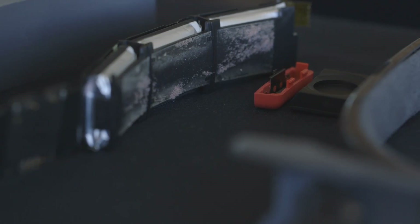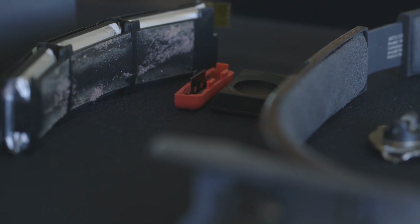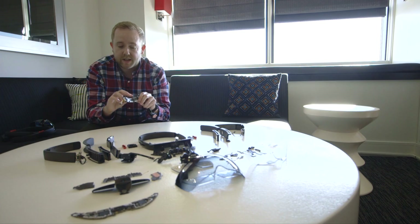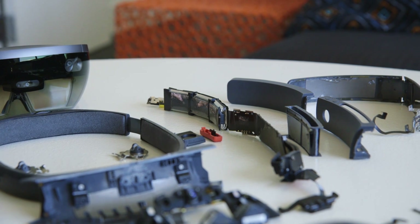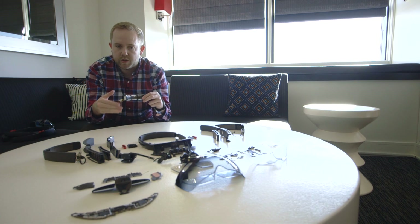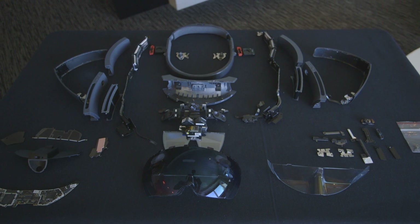We've also got some of the circuitry and then the three battery packs that sit either side of the device. Microsoft isn't saying exactly the capacity of these battery packs, but these are powering the entire device — so this isn't getting plugged into a computer or a mobile phone or anything like that. It's powering the camera, the processor, the GPU, every single component in this entire device.